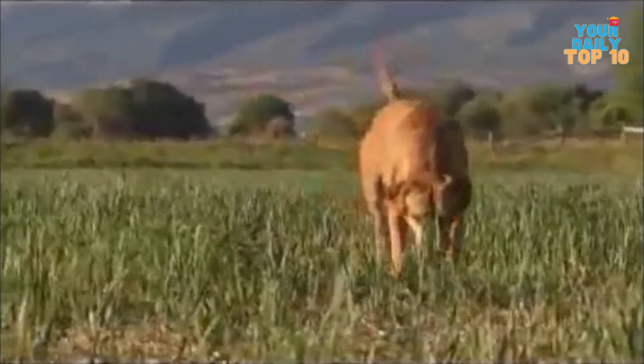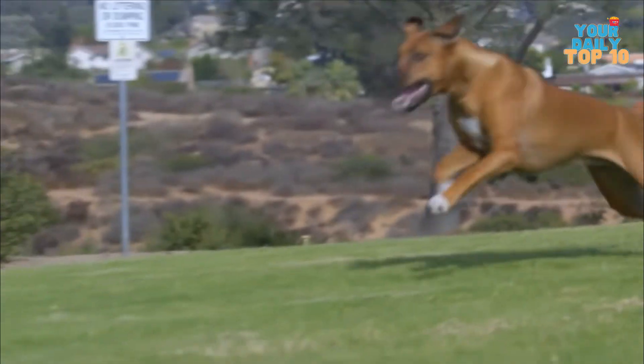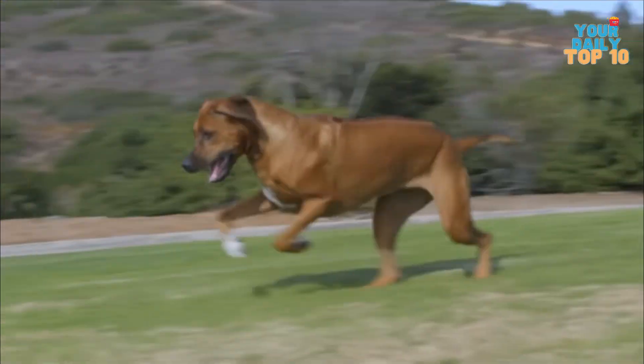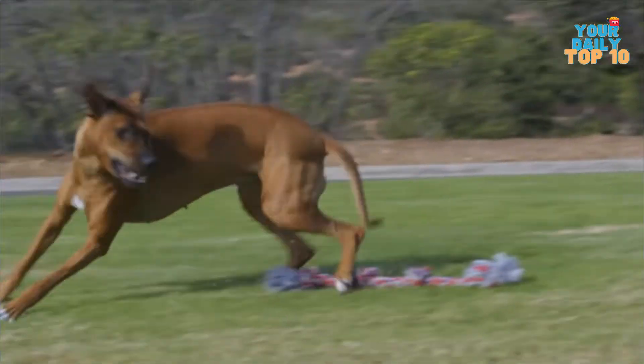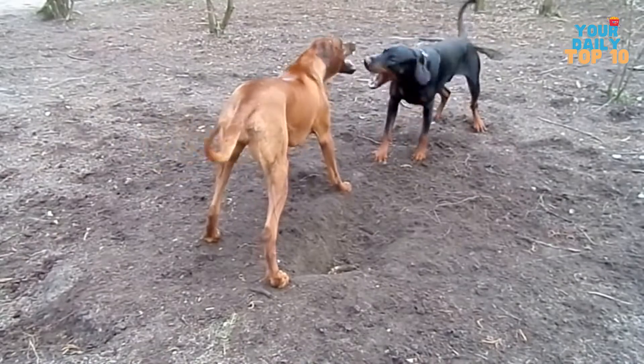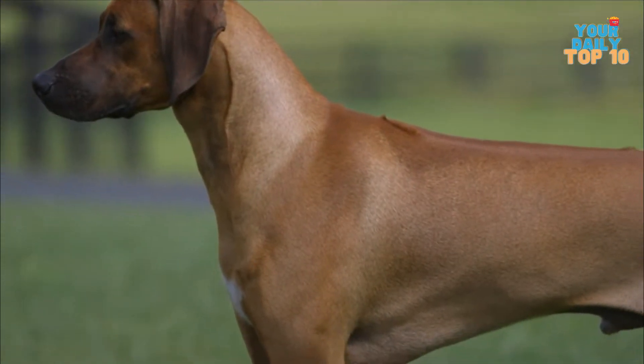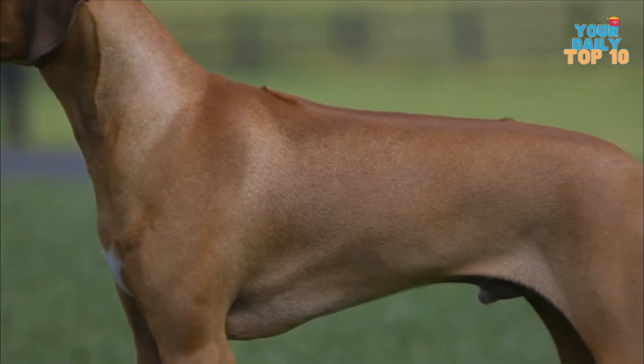Besides being natural defenders, this breed does not require extensive time-consuming training. However, because they can be stubborn and dominant, basic obedience training is required to teach them to listen to your directions. This dog is prone to attacking strangers if not properly trained. Barking dogs don't bite, but that doesn't apply to this breed. So if they bark, you should watch out.